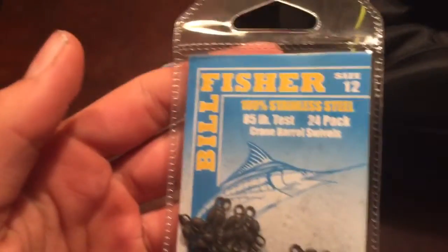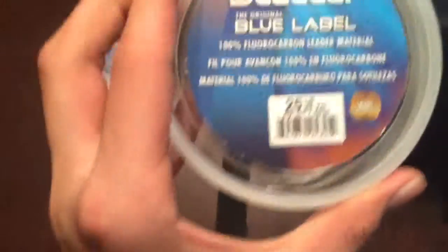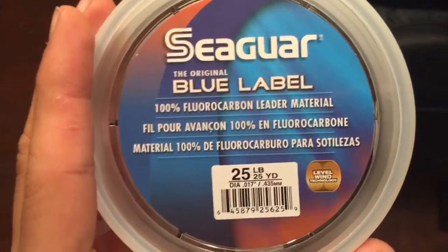Right in here I got some Bill Fisher swivels — 100% stainless steel. And then I got this Seaguar Blue Label 100% fluorocarbon. So there's that, that's all I got in there.